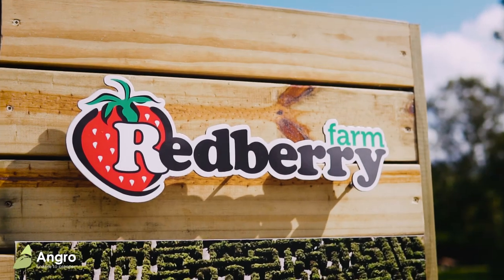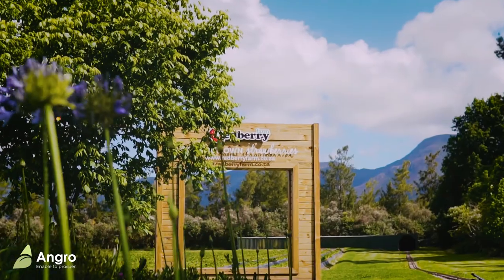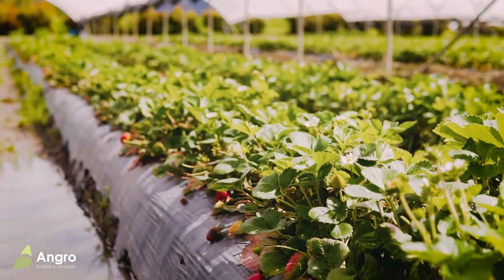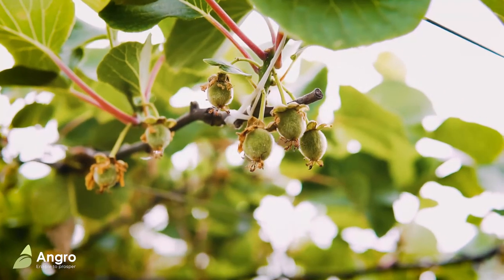My name is Jonathan Miller. We're currently at Redberry Farm in George. We've been here for 20 years. It was started by my father, and I've been back on the farm for about four years. We farm with strawberries, kiwis, and a little bit of raspberries.